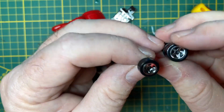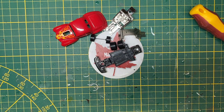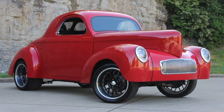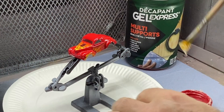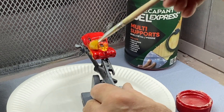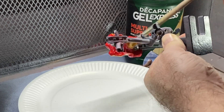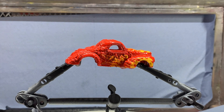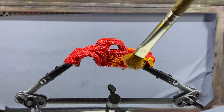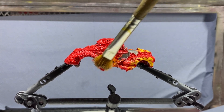As World War II broke out, civilian production was abandoned by all US motor companies in order to assist the military, and the Americar was no exception. However, Willys was one of the companies awarded a contract to produce the highly successful Jeep, a trademark that they later won the rights to own. But back to the Americar — critical four-cylinder engine failures, lack of replacement and repair parts, and the sheer absence of assistance from Willys turned many Americars into perfect targets for the emerging hot rod community.